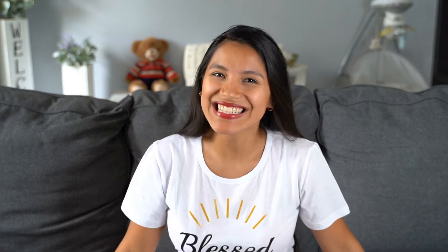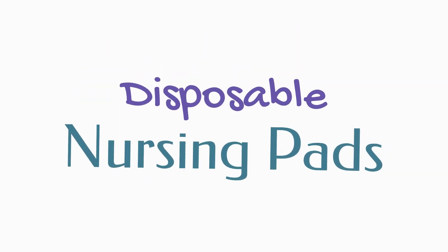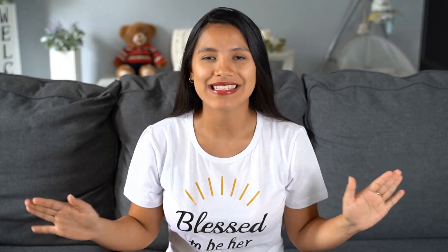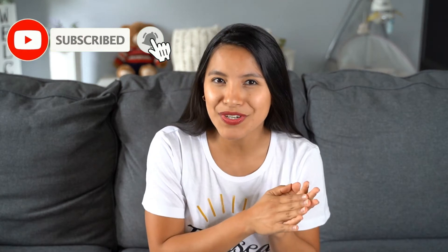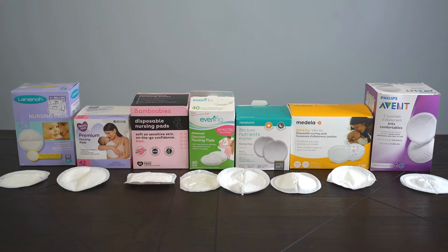Hello mamas, welcome back! In today's video we're going to talk about disposable nursing pads. I am a first-time mom, my little baby girl is going to be three months very soon, and I am breastfeeding. The problem is there are a ton of different brands selling nursing pads, so I wanted to try different brands and compare seven of the biggest ones.